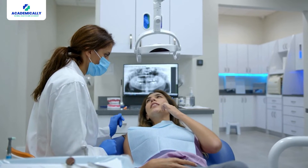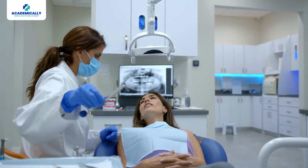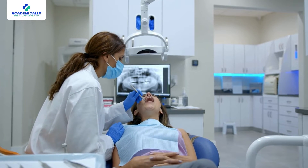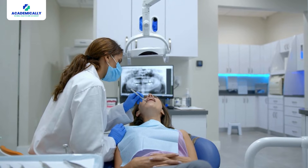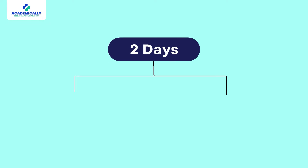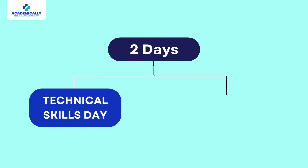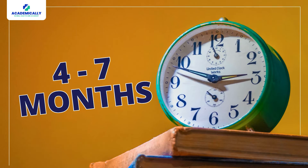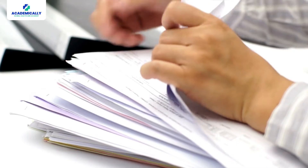Moving on to step three, the practical examination. This is the second part of the ADC exam and is a great platform to prove your competence in practicing safely as a dentist in Australia. The practical examination is held over two days: a technical skills day and a clinical skills day. The time frame for this process is approximately four to seven months from the application period to results release.